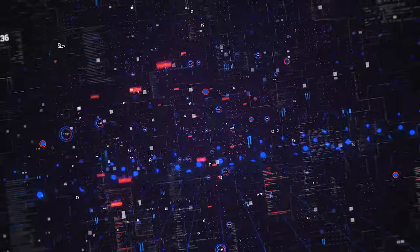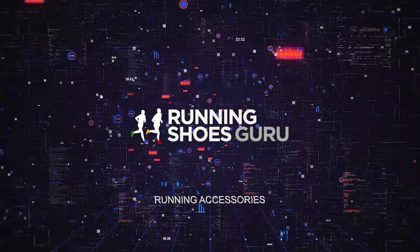Hello everyone from Running Shoes Guru. This is Sarah and today I'm here to talk to you about running accessories. As usual, this video is not sponsored. These are accessories that we have purchased, used, and loved throughout the years.